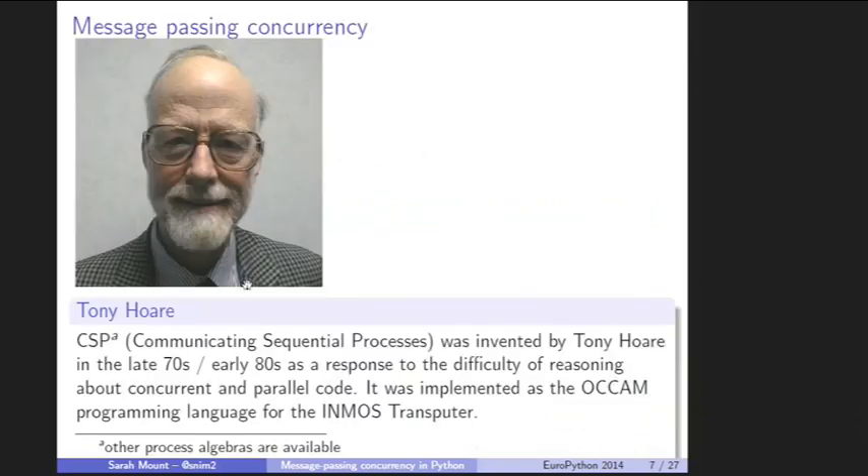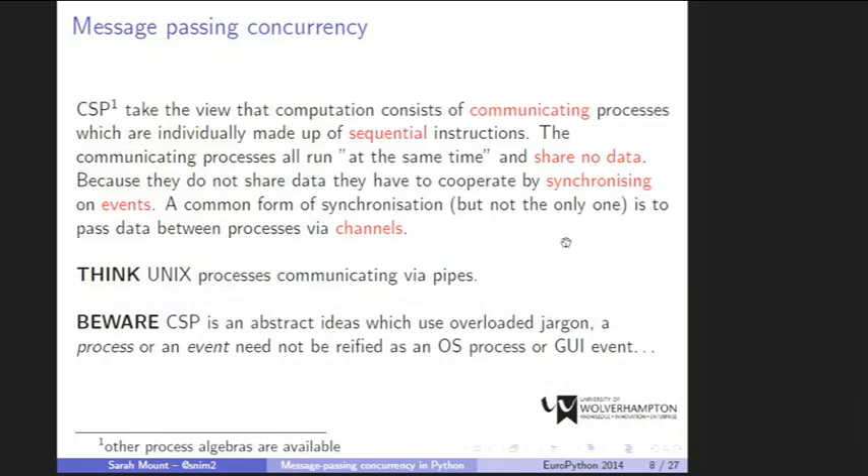Message passing concurrency is not a new idea — it's very old and came from two lines of work. One was very practical: the old chip called the Inmos Transputer, where you'd have many transputers (sort of like CPUs) in a grid wired together — an early form of multi-core. The other line of work was very theoretical: CSP, Communicating Sequential Processes, a way of mathematically formalizing concurrent and parallel processing. These two things went together but never became popular because we got threads instead.